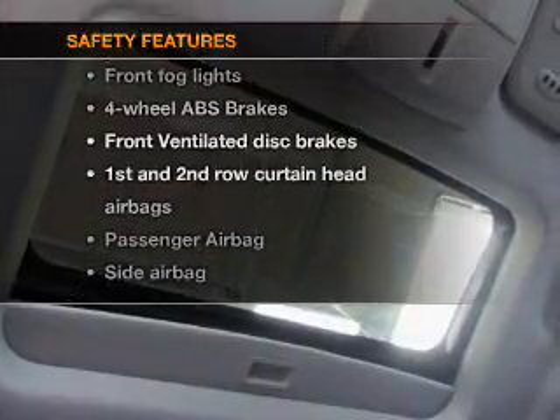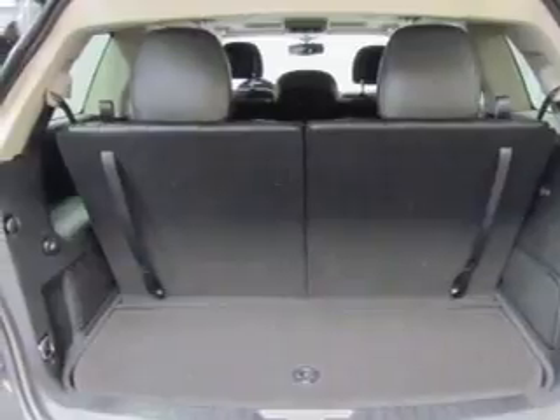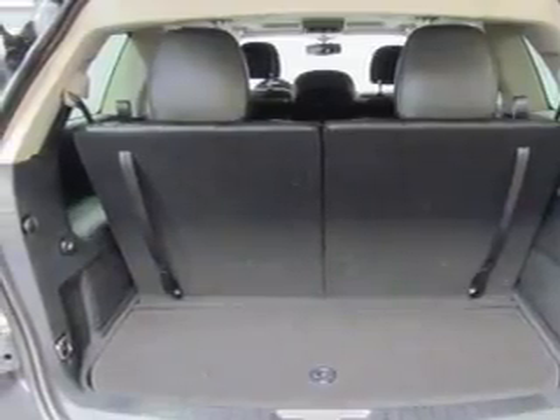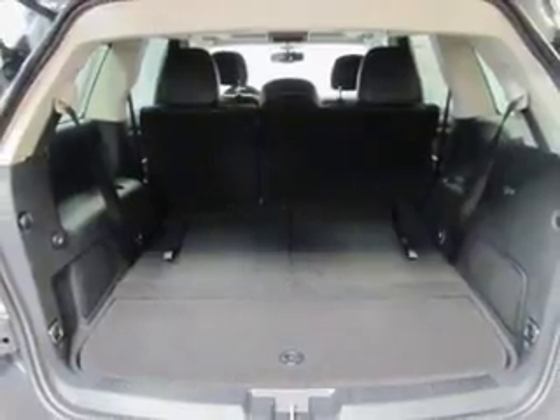rest assured knowing these top safety components are included: front ventilated disc brakes, curtain head airbags, passenger airbag, side airbag, traction control, stability control, and low tire pressure warning.